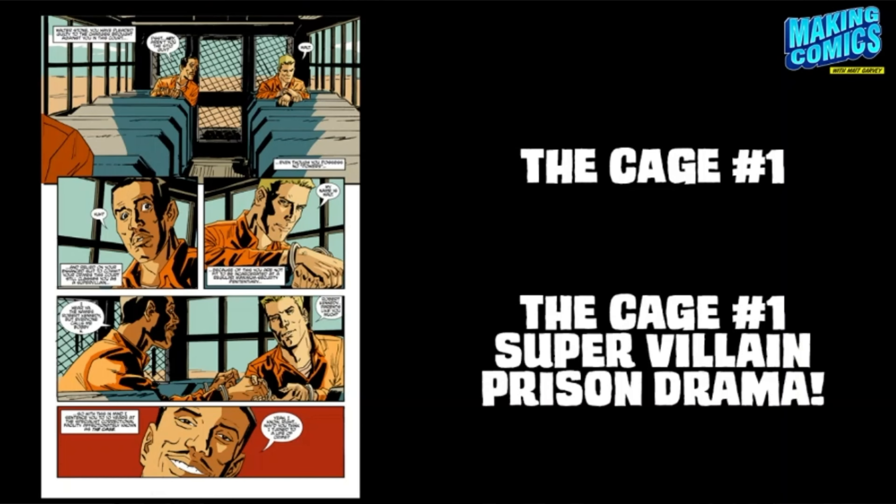Number two is the title, and this dovetails into the previous point because the title and thumbnail go together in unison. Kickstarter gives you 60 characters for your title, and people are utilising all of those characters. For example, I'm going to be Kickstarting a comic called The Cage. If I just put 'The Cage issue one,' some people might think it's a prison comic. But if I put 'The Cage issue one: supervillain prison drama,' it gives people an idea of what it's about. Use those 60 characters to drill down to your target audiences and get more clicks.